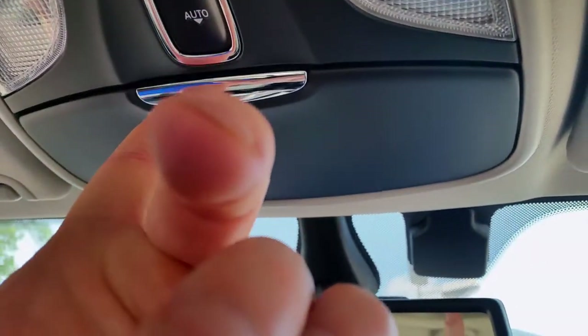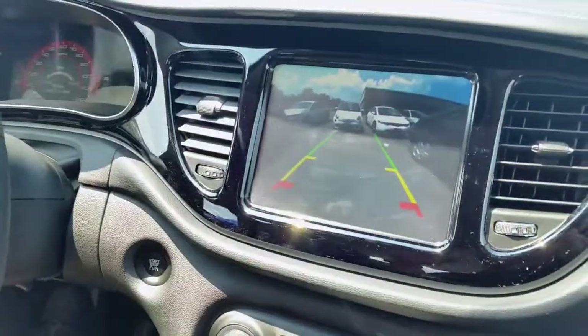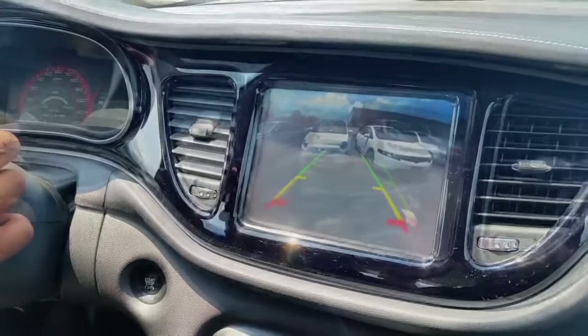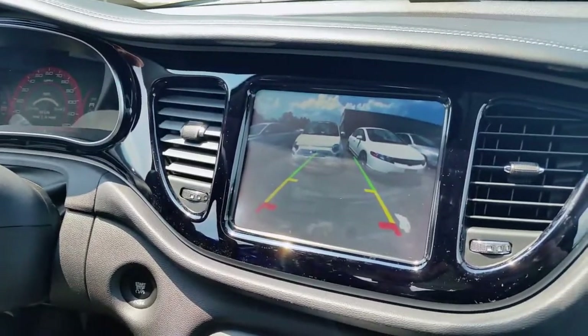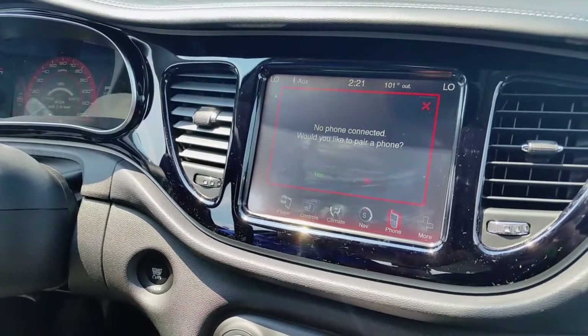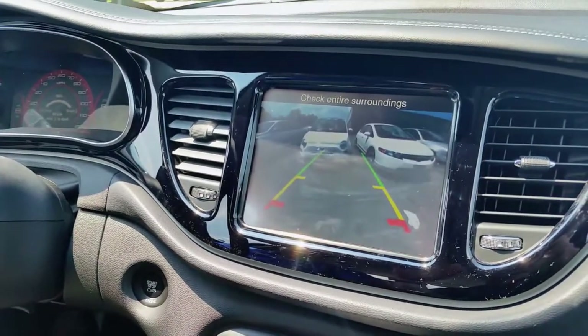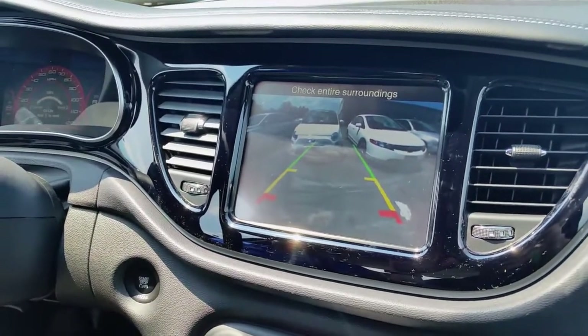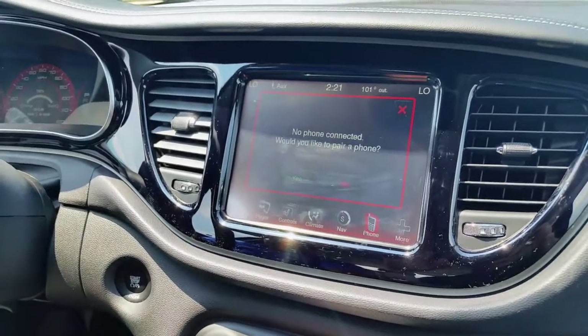Yeah, this is a really nice vehicle for the price. It's also got a backup camera. It automatically comes on when you go into reverse. Put it back in park and you're back to normal mode.